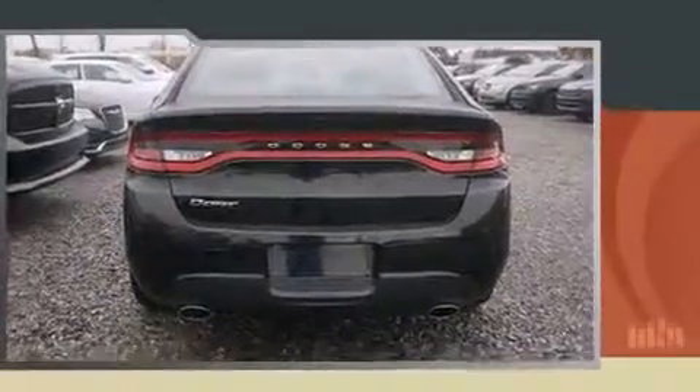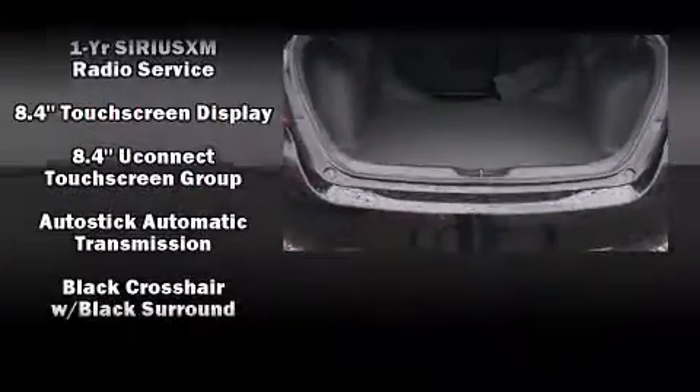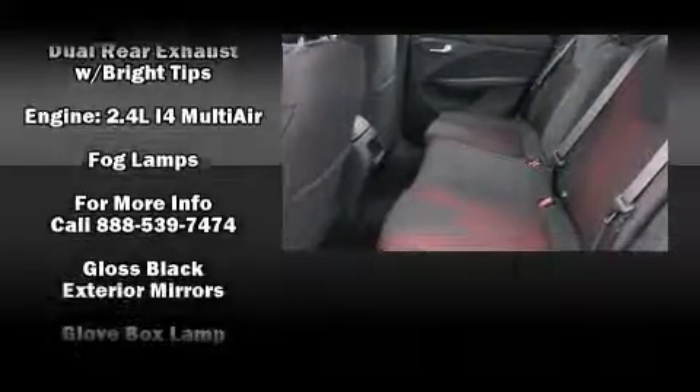Dodge prioritized practicality, efficiency, and style by including delay-off headlights, front and rear reading lights, a tachometer, speed-sensitive wipers, and one-touch window functionality.